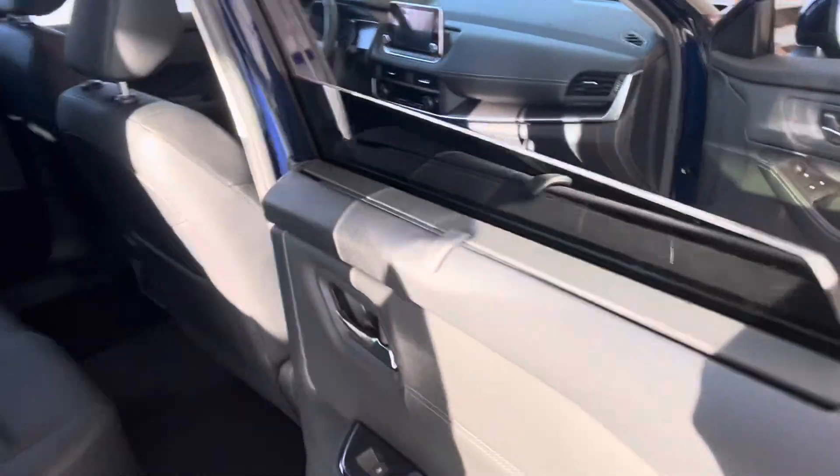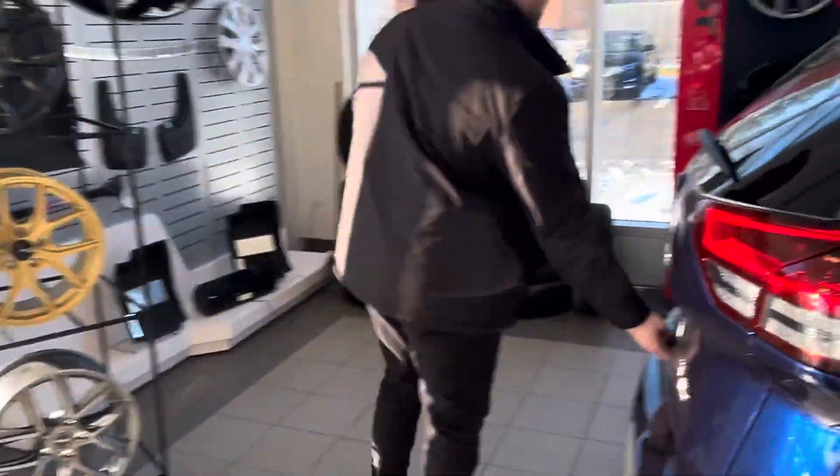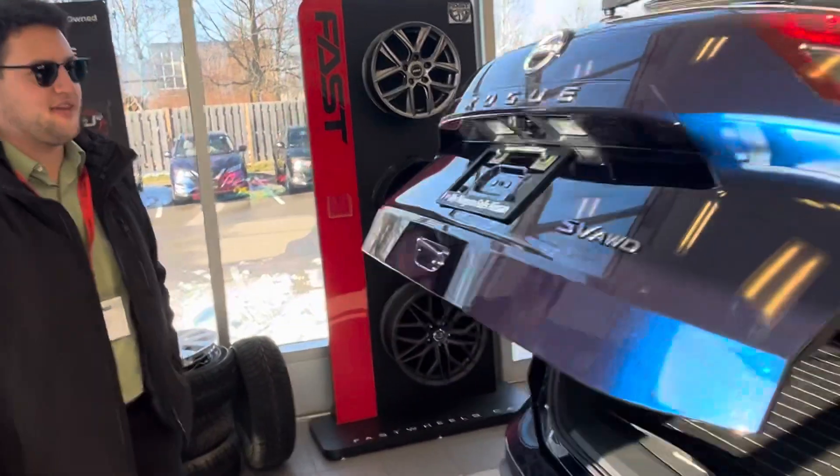This is the Rogue SV Special Edition. It does come with a power liftgate. You can use your key fob, or you can press the button here — that's an easy way to open the liftgate.